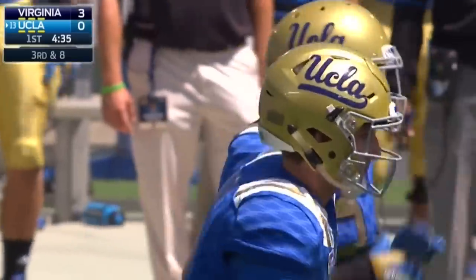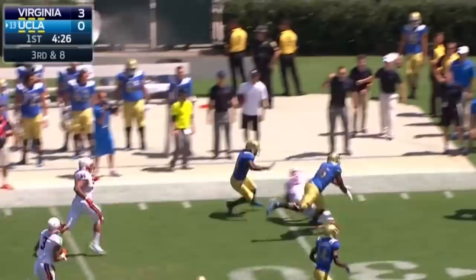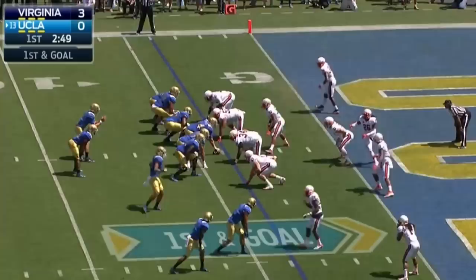First true freshman to start a game for UCLA in 13 seasons. They bring six, it's a screen — perfect play call for the defense that Tanuta had on, and Perkins is down to the 25. Rosen into the end zone, touchdown UCLA! It's Devin Fuller to start the score in 2015.